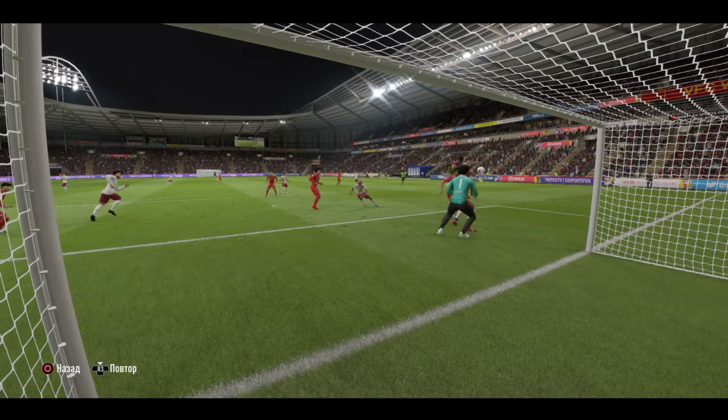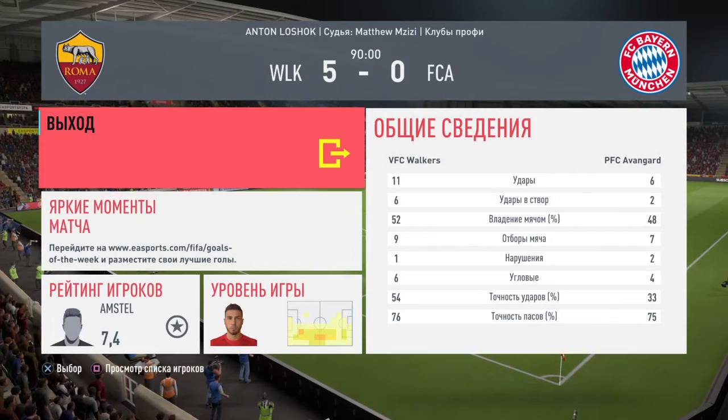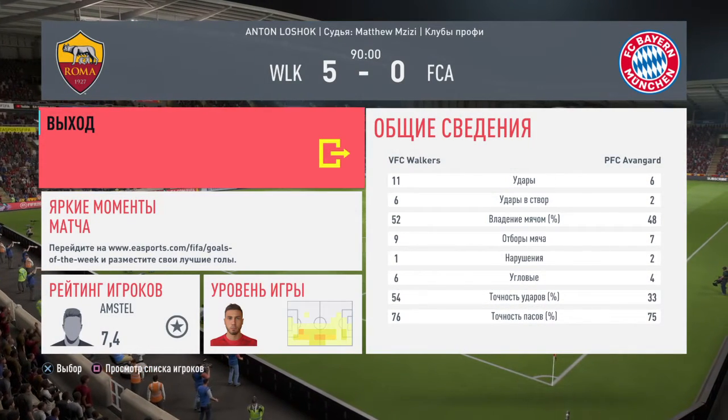It's all about the delivery that led to this goal.